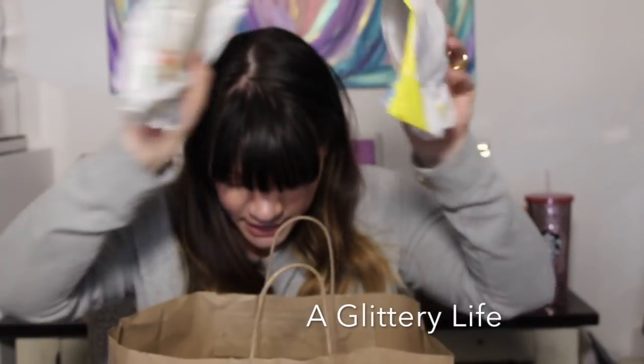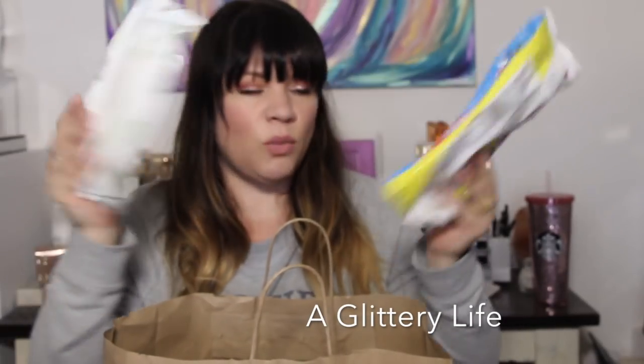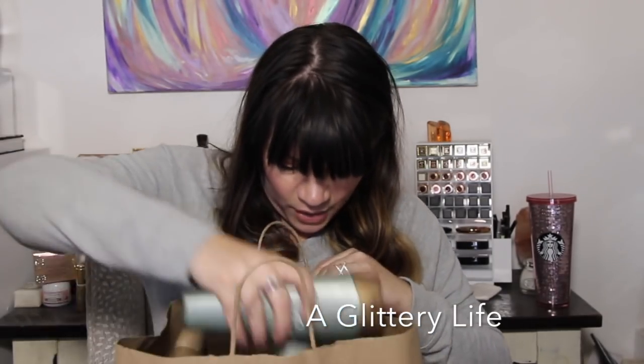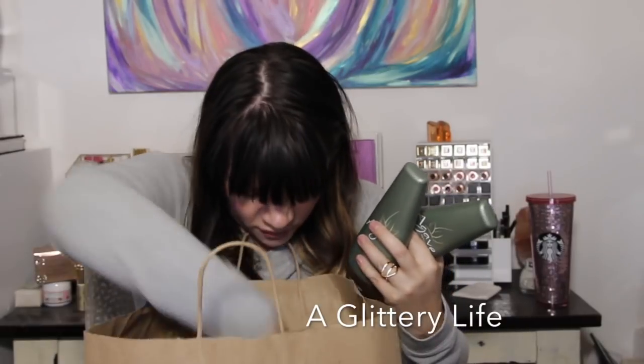I use the Huggies wipes a lot for wiping off swatches and wiping off my hand in the morning when I'm getting ready.